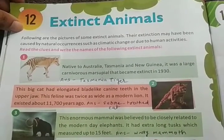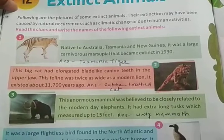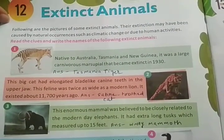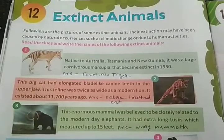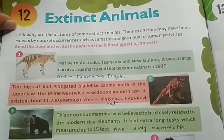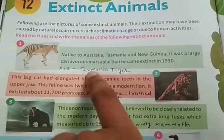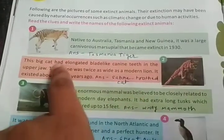The first extinct animal is native to Australia — specifically Tasmania. Tasmania is a country near Australia. Go to a map and search where Australia is; just above Australia there is Tasmania, and beside it is the small country New Guinea. This animal was found there, but humans killed it and it became extinct. After 1930, not even one of this type of tiger is available. This is the Tasmanian Tiger, named after Tasmania.